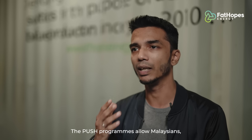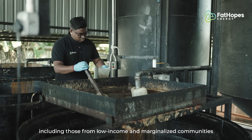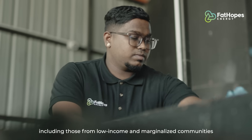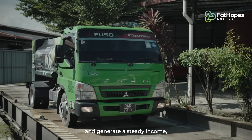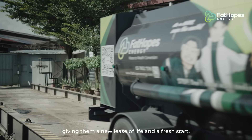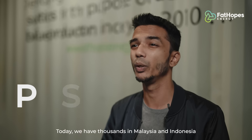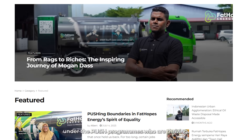The Push Programme allows Malaysians, including those from low-income and marginalised communities who might find it difficult to land a stable job and generate a steady income, to have hopes for better days ahead — giving them a new lease of life and a fresh start. Today, we have thousands in Malaysia and Indonesia under the Push Programme who are thriving.